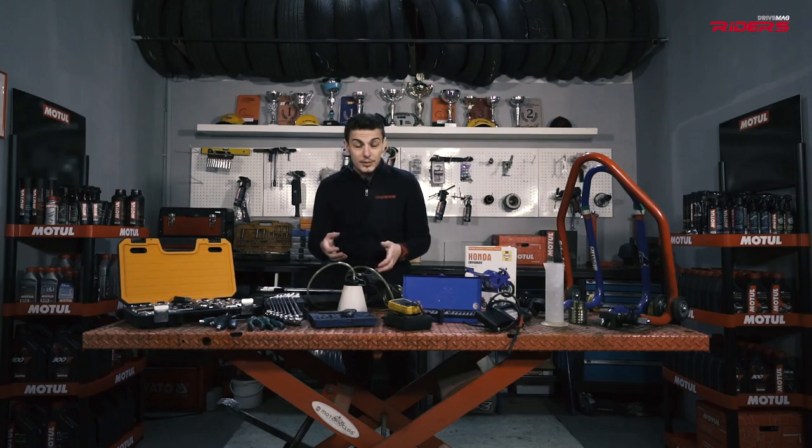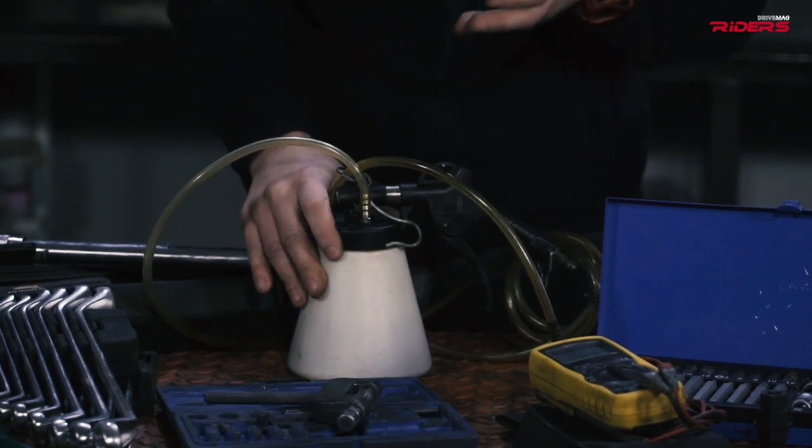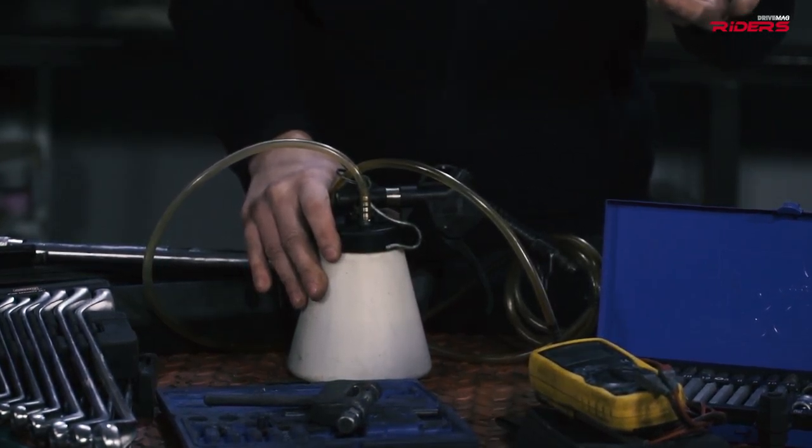The last important tool is the brake bleeder. Mine works with compressed air, but you can find one that works manually. This is good for changing your brake fluid or your clutch fluid.